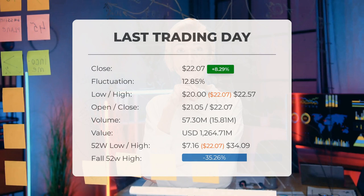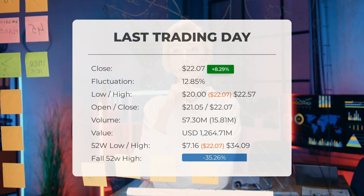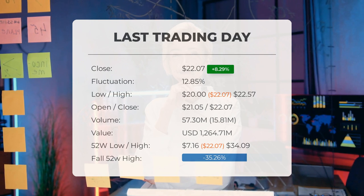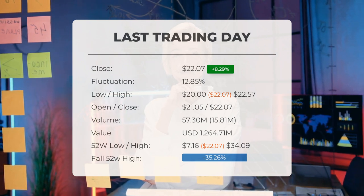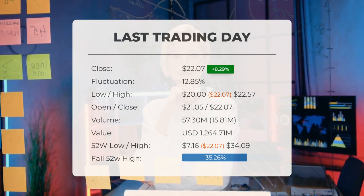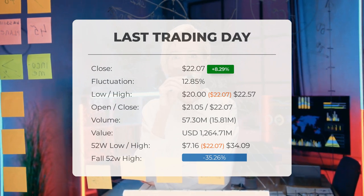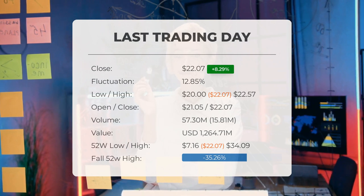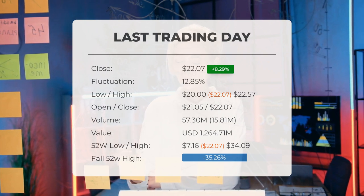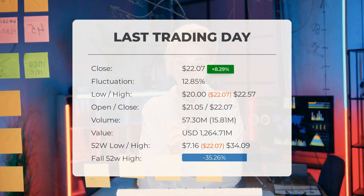The latest update highlights the high volatility in Marathon Patent's stock price. Closing at $22.07 on Wednesday, March 27, 2024, the stock rose by 8.29%, climbing from $20.38 to $22.07. Throughout the day the stock fluctuated by 12.85%, reaching a low of $20.00 and a high of $22.57. Over the past two weeks the stock has seen a 12.03% gain. Trading volume surged with 16 million more shares exchanged compared to the previous day, totaling 57 million shares traded for around $1.26 billion.